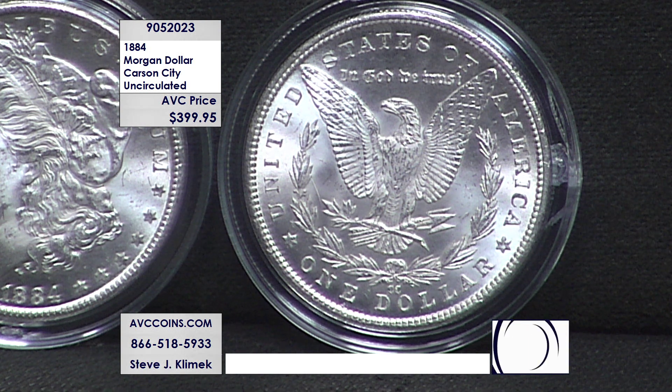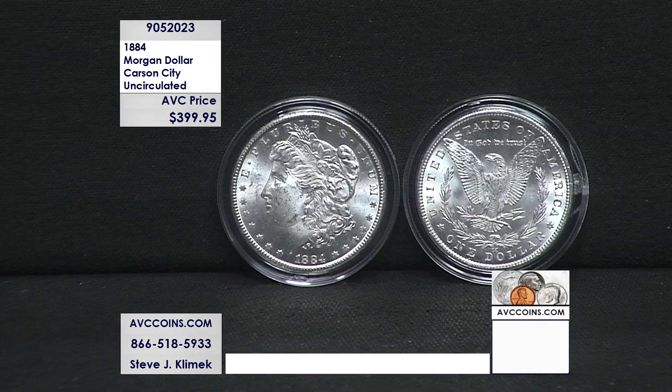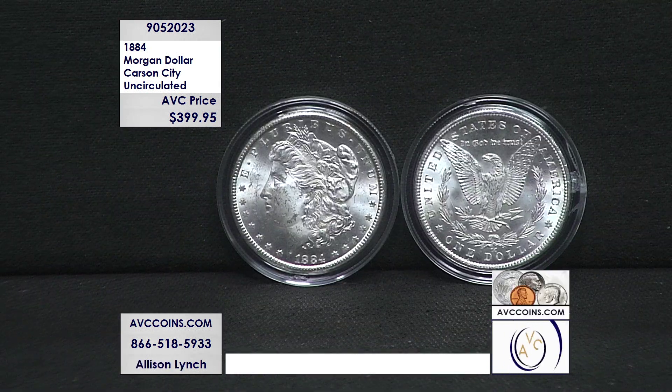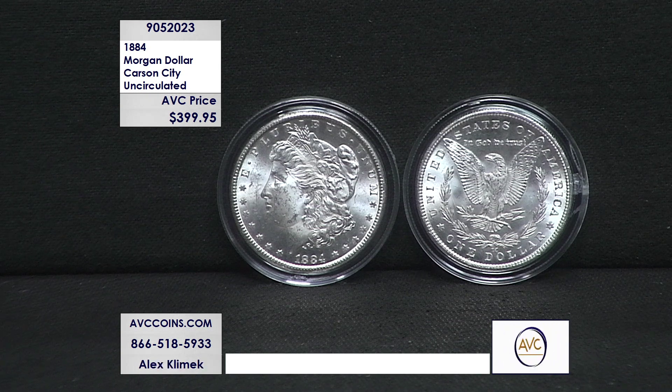It is outstanding quality that has been set aside for 140 years. A lot of the Carson Cities we see today came from the GSA sale, which is the government finding them in their vaults. They had them stored in wooden boxes, not bags — that's how the Carson Cities were stored, which is why a lot of them look beautiful today.